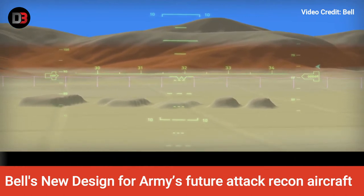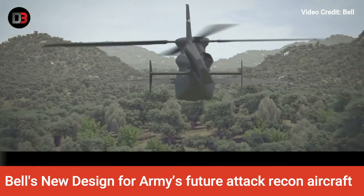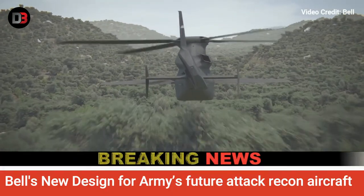The 525 Relentless is a commercial helicopter that is larger than the Invictus design and, according to Bell, has hit speeds over 200 knots in tests.